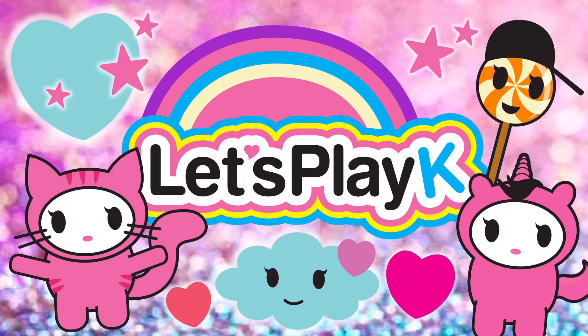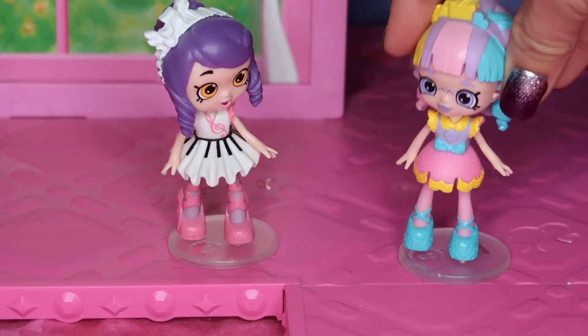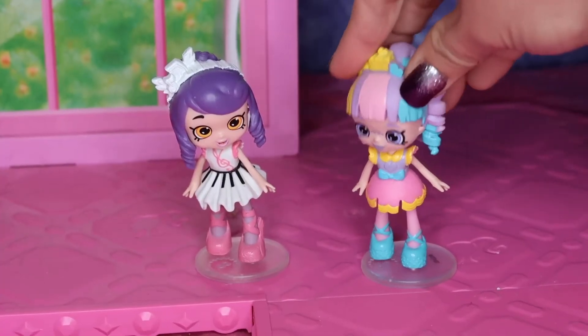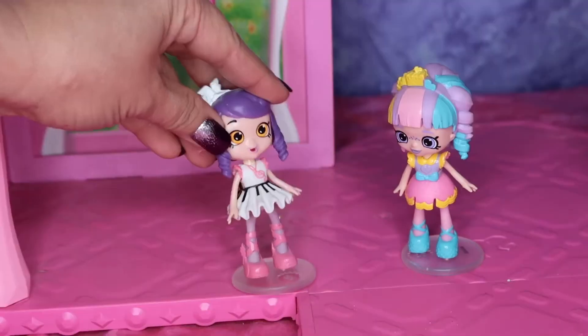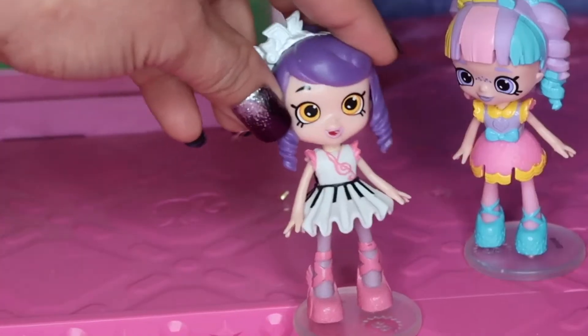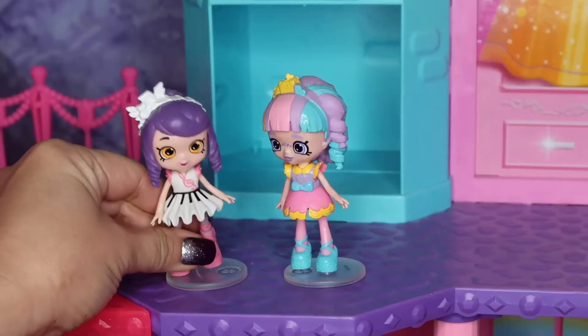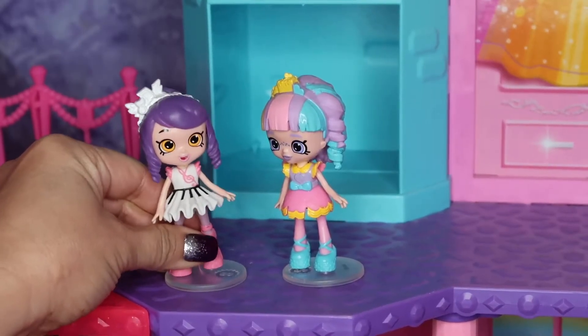Let's play. Hey, Melodeen. Yes, Kate? I'm so excited we're going to finally become roommates. Me too. I think our furniture shipment is about to arrive. Hey, do you hear that? I think it's the moving truck with our new furniture.